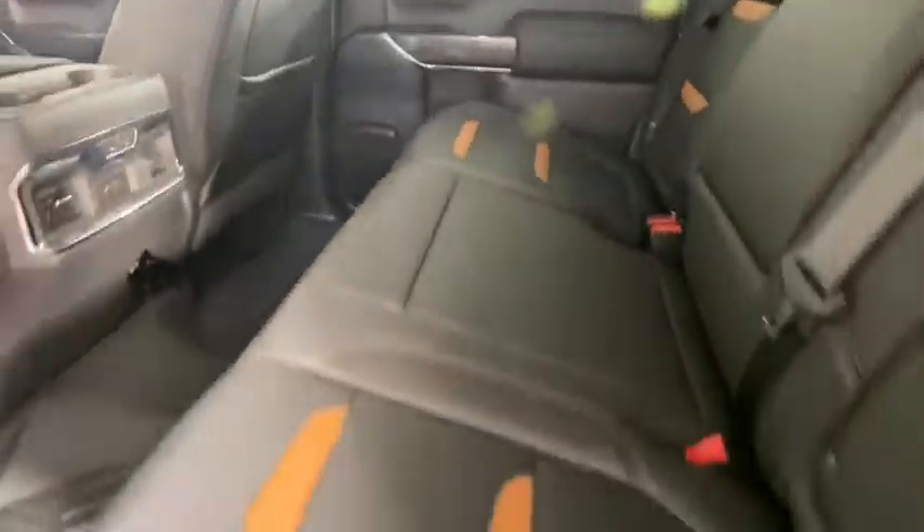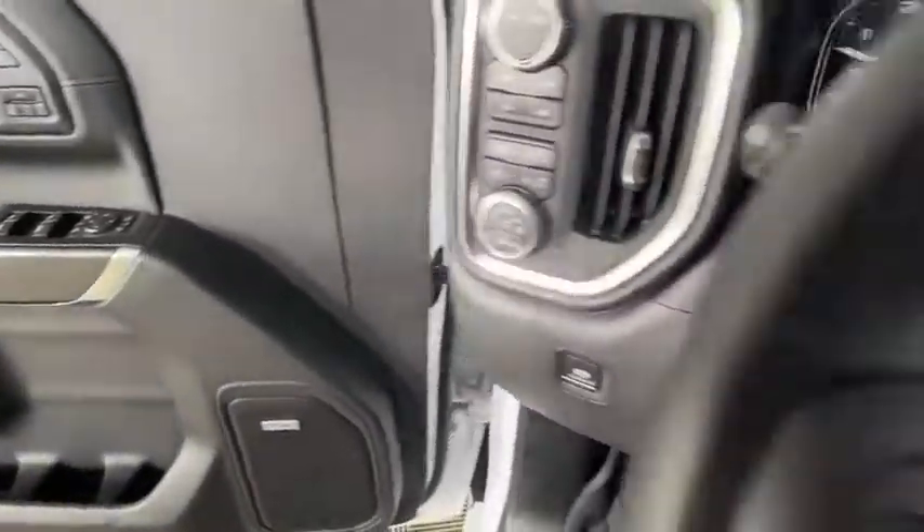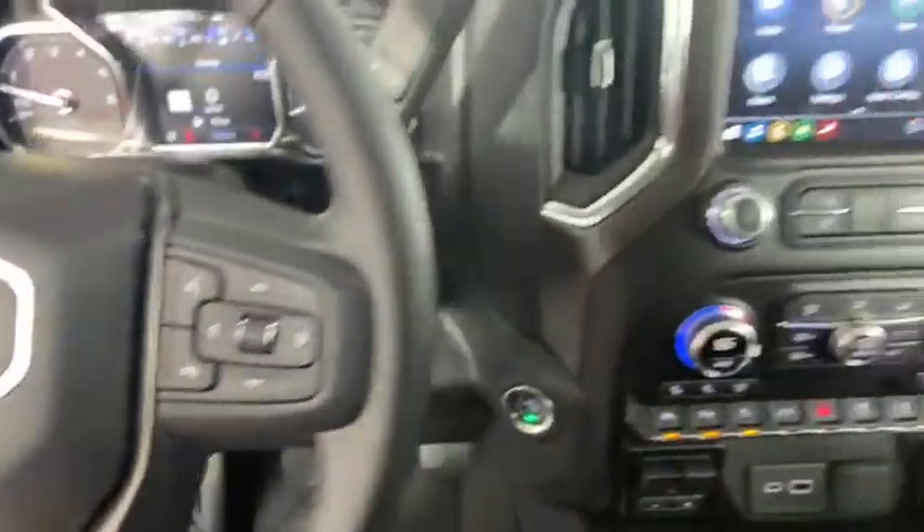Universal garage door opener, power door locks, rear window defroster, fog lights, security system, electronic stability control, compass, heated front seat, trip computer.